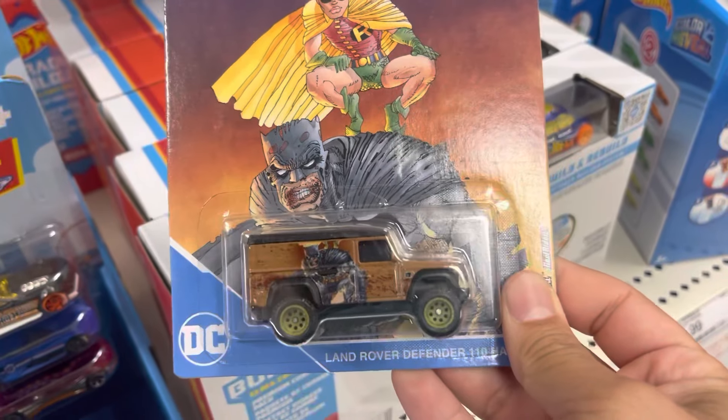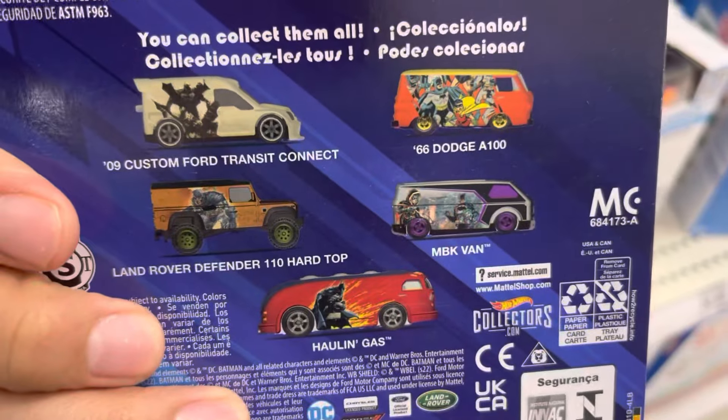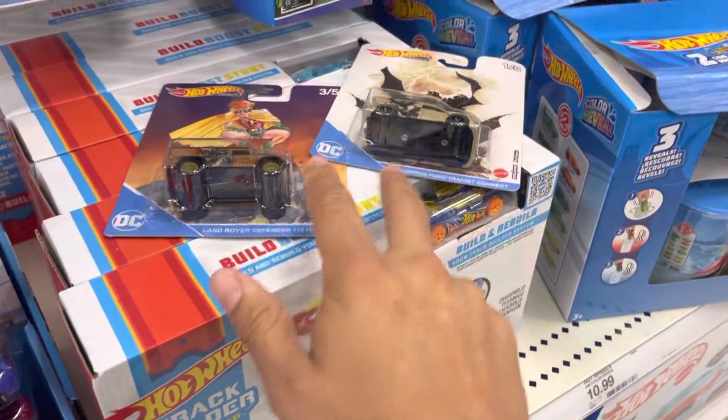Oh, these are new — Dark Knight. The card on this is so nice. That's really cool. I think there was another one — this one here. Yeah, I haven't seen the other one. This is nice just for the card.